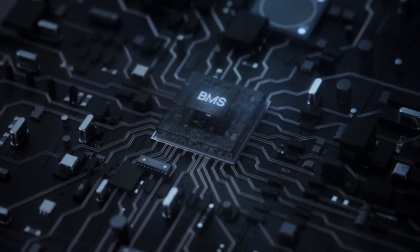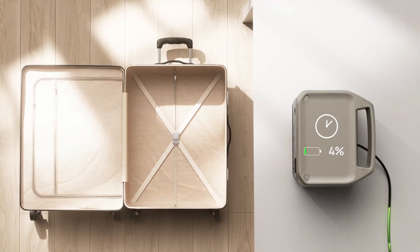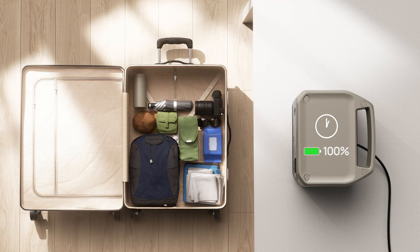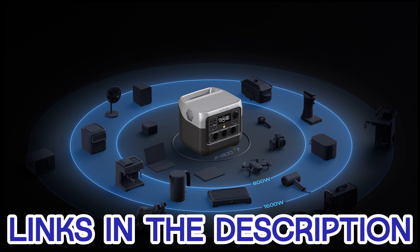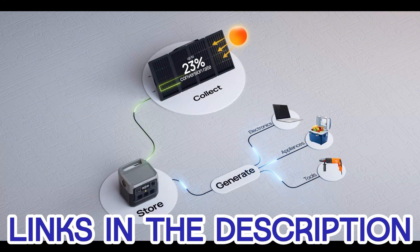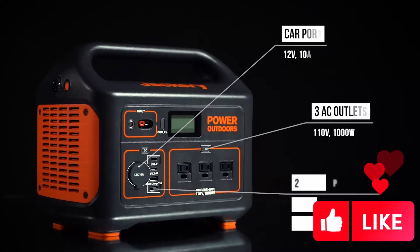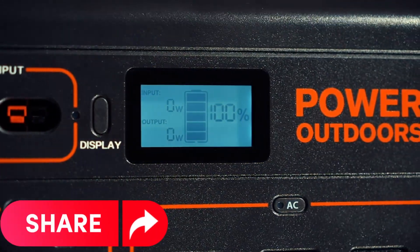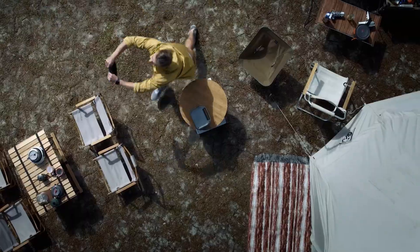And there you have it, folks — the best solar generators for 2024. Finding the right power companion is key, so take your pick from these reliable options. If you're curious about the latest prices, check out the links in the description. If this video helped you out, give us a thumbs up, share the knowledge with your fellow adventurers, and don't forget to hit that subscribe button and bell icon. Stay tuned for more tips, reviews, and all the latest content coming your way. Happy powering!